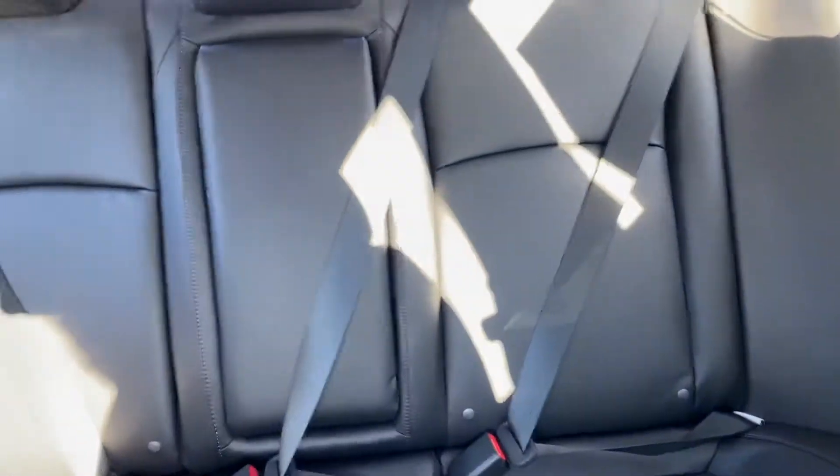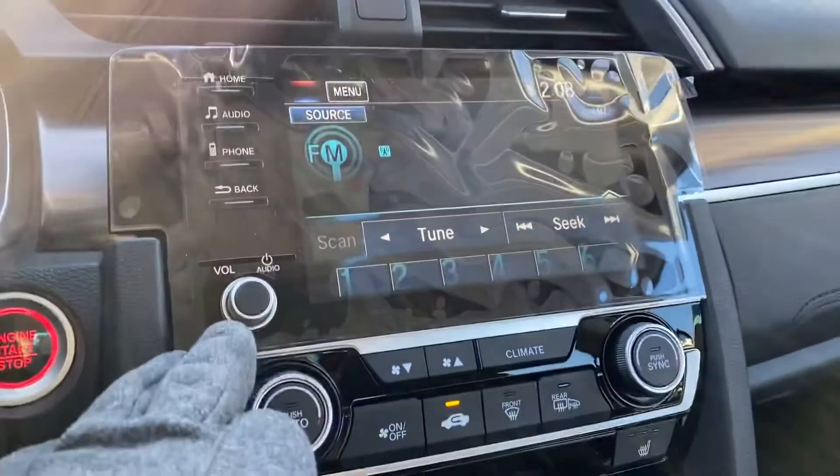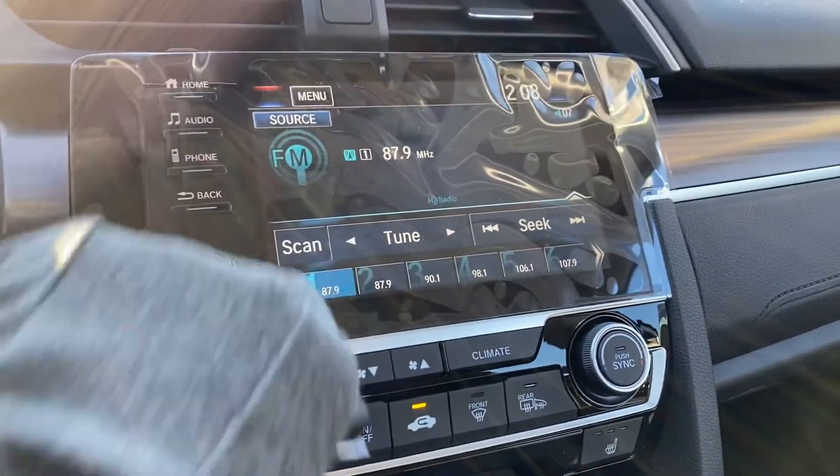This is the black interior. Seats will fold down in a 60-40 split. You do have a sunroof. And there's your screen. XM Radio, three months free.